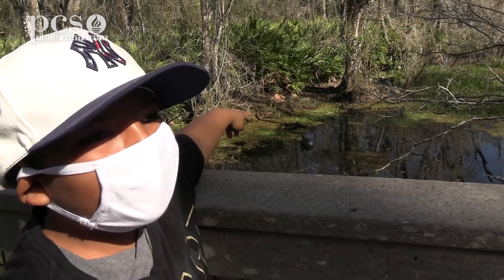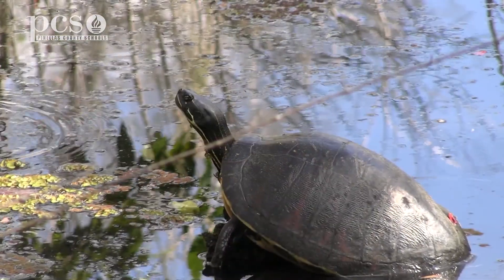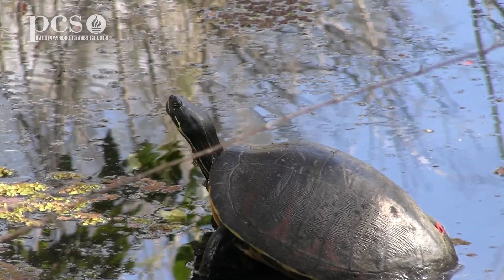You have to be quiet or it's going to leave. So this is a turtle — it does live in the water. Tortoises live on land.